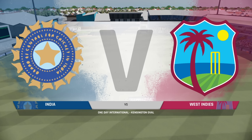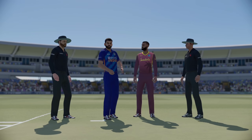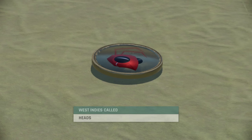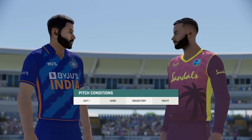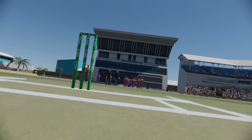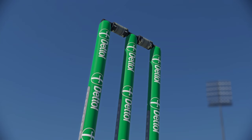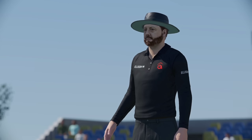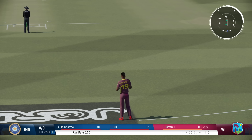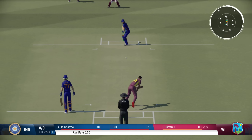Good afternoon everyone and welcome to Kensington Oval. You join us for this one-day match between India and West Indies. You'd be tempted to bat first on this pitch. Players look ready, the umpires are in position for the first ball. The bowlers will want to focus on their line and lengths and let the ball do the rest.